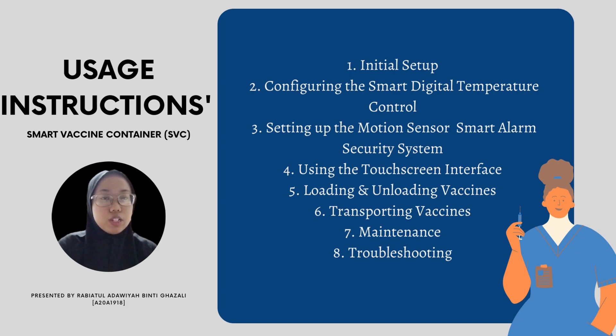For the usage construction, the steps are: first, initial setup; second, configuring the smart digital temperature control; third, setting up the motion sensor smart alarm security system; fourth, using the touch screen interface; fifth, loading and unloading interface; sixth, transporting vaccines; seventh, maintenance; and eighth, troubleshooting for the Smart Vaccine Container, SVC.